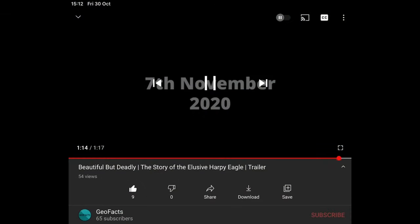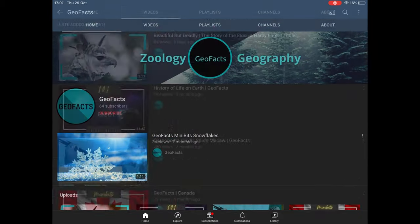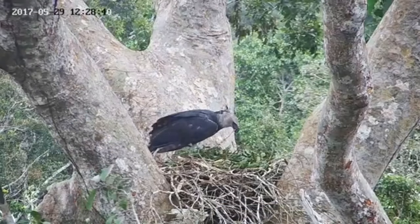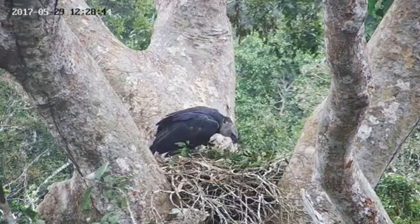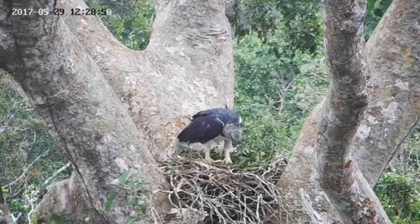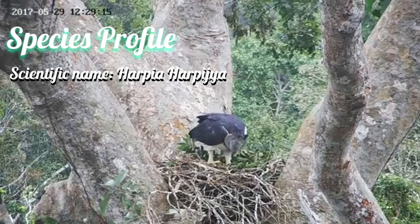You're watching Geofax, a channel that hopes to bring awareness about endangered species and sometimes about geography. If you want to journey into the wilderness with me, you can start now by subscribing. So back to the question: how does this eagle protect and keep the Amazon alive?